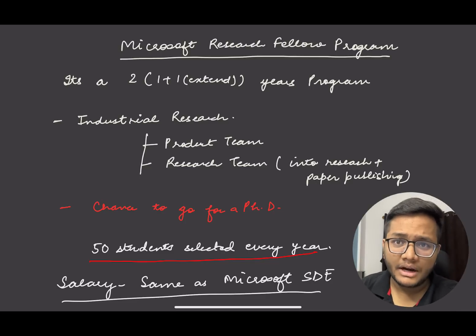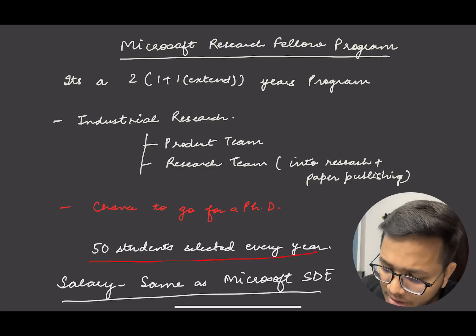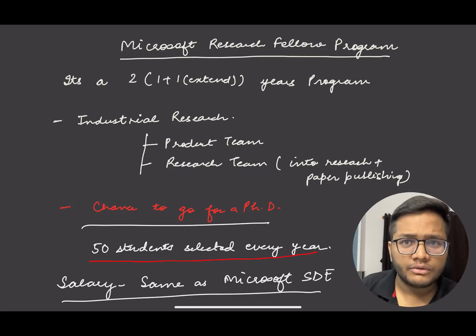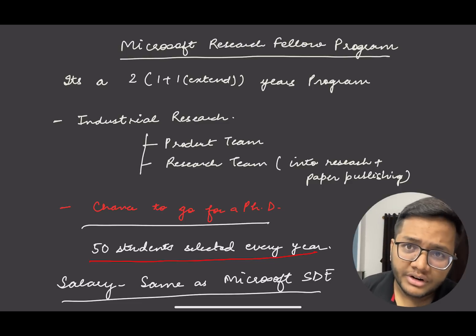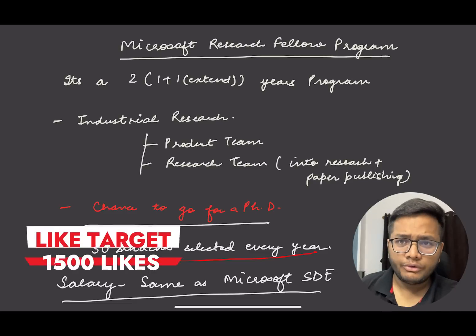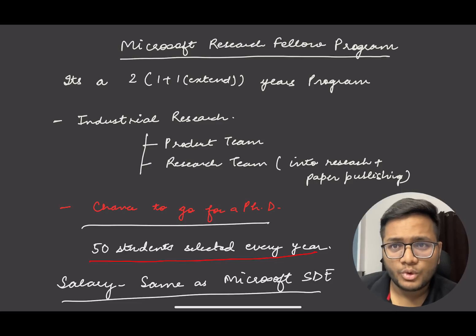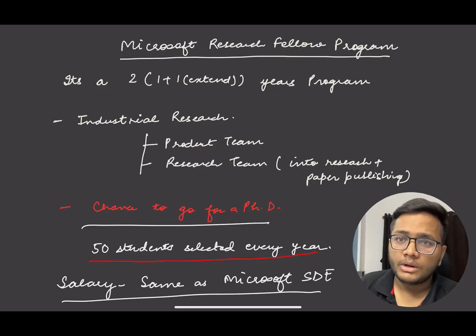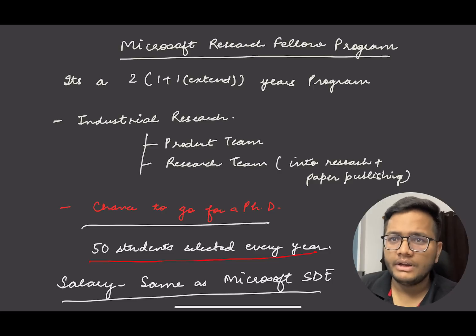The aim and idea behind this program is that if you plan to go for a PhD, most students who go through this program first save a lot of money and gain hands-on experience doing good research, and then they can go for their PhD and excel. Every year around 50 students are selected — if applications are more, they might select more — but the competition is very, very selective. The salary is similar to what a Microsoft SDE gets in India, so it's a very good salary.